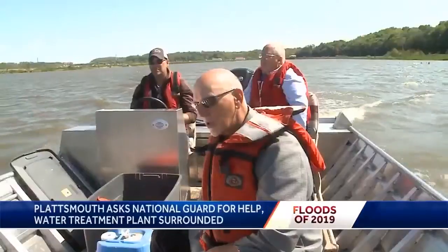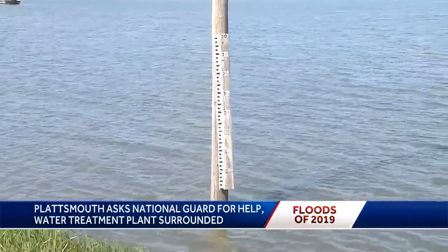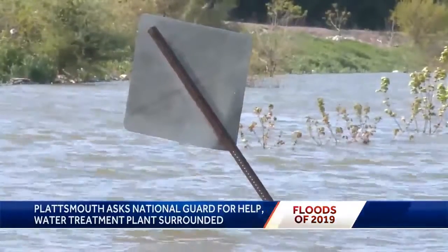The only way to the Plattsmouth Water Treatment Plant is by boat. The Missouri River came up 24 feet in 24 hours — and then some. The flood put this measurement gauge to shame; it topped out at more than 40 and a half feet.